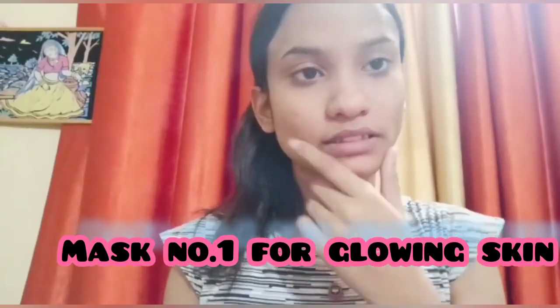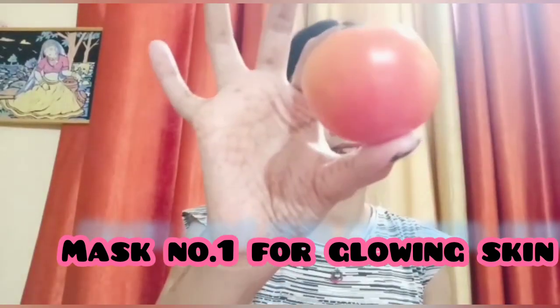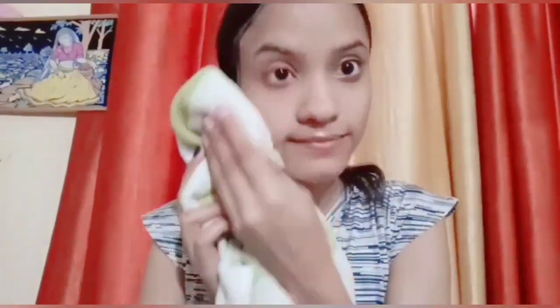So guys, my first remedy is with tomato. It helps with open pores — it will reduce them from the face. You have to rub the tomato on your face and then wash it off with plain water. The result is really good — I have used it before and it works well.